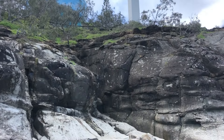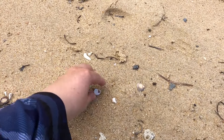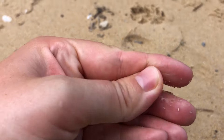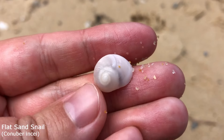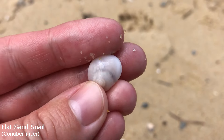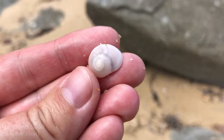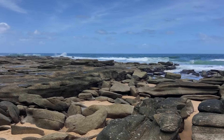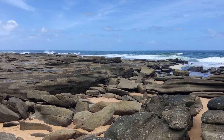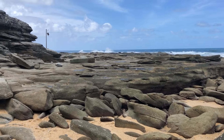G'day everyone and welcome back to another Shoal Finding Adventure! I am starting on this side of the lighthouse today. The tide is going down a bit quicker than I realized, so I thought better get straight to the rock pools anyway. Couldn't walk past this little flat sand snail on the bit of sand that washes up here. As for the rock pools, it's not too windy today, but the waves are very choppy with lots of whitewash. I think I'll be seeing a lot of broken ones, but fingers crossed, we'll find some treasures.